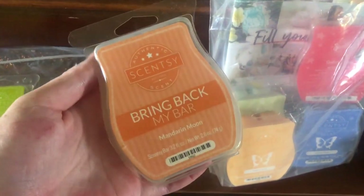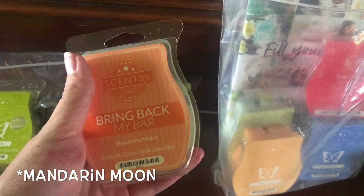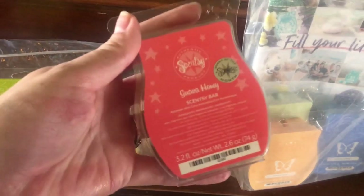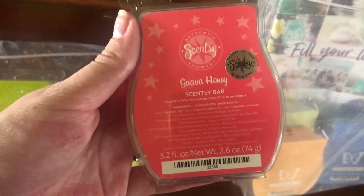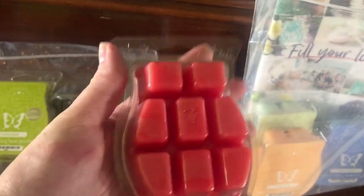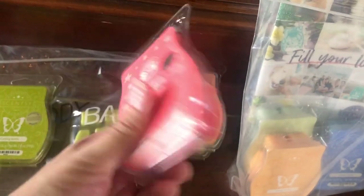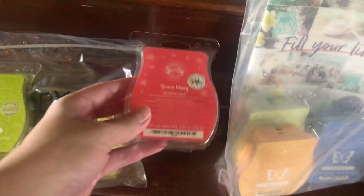And then this one right here — Mandarin. Oh my goodness, it smells so amazing. I absolutely love it. I actually have this one burning right now and my whole house smells amazing. And then this one is one I've never tried before — it's Guava Honey. It is a very sweet smell, one I wasn't used to, but it smells good and I'm starting to really like it. Definitely a summery scent — it reminds me of like a summer drink.